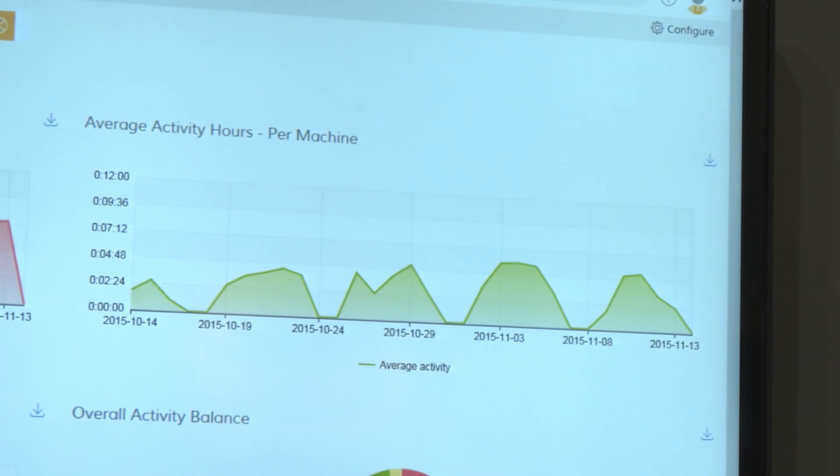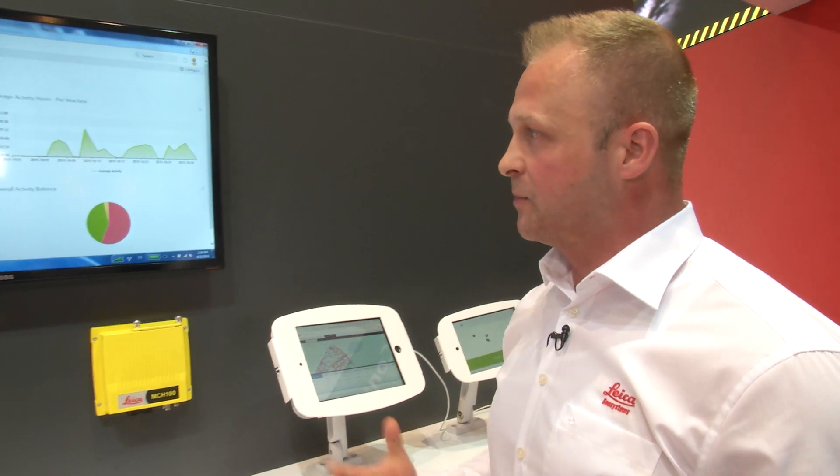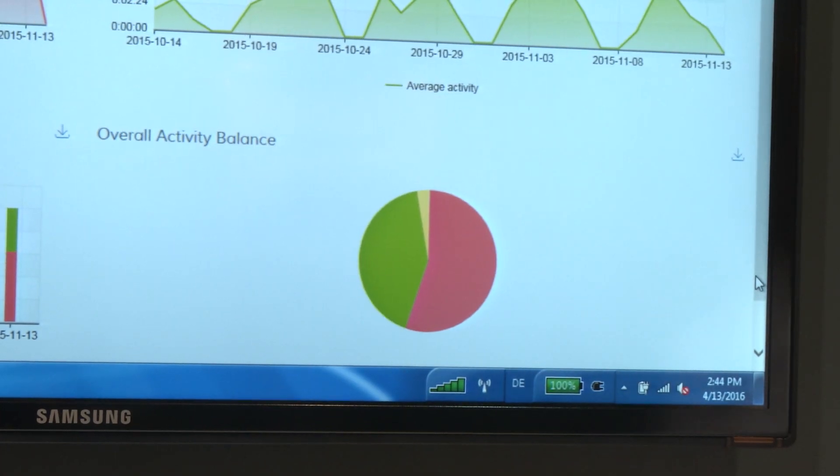Here we're showing a pretty bad scenario where these machines are working at about five hours a day. For a typical earth moving operation you probably want to be closer to eight hours and above, so this would be concerning — a really quick indicator that a project could be at risk because the machines aren't being utilized.